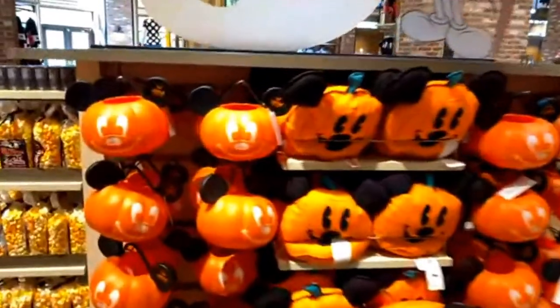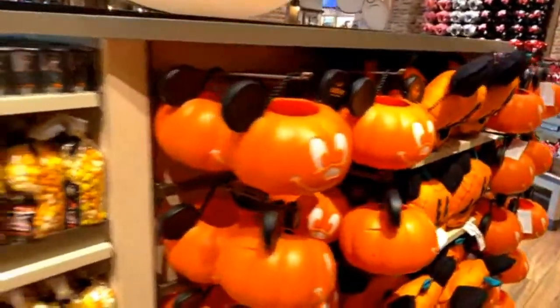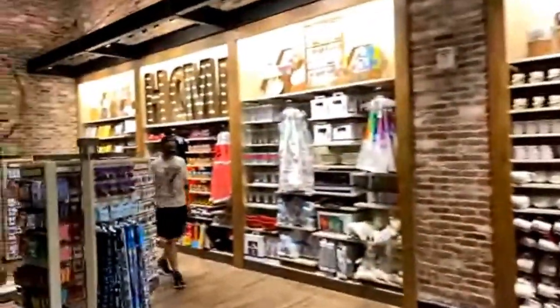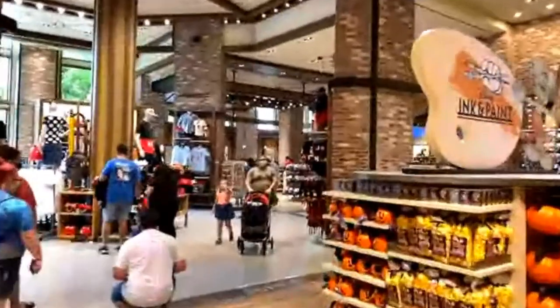More Halloween pumpkins and stuff over here. I love that light-up candy holder — it's been around forever. And then we're in the mugs section, home section, and pins area. All right, I think we're ready to go outside — let's venture out into the great outdoors and see what's out there.